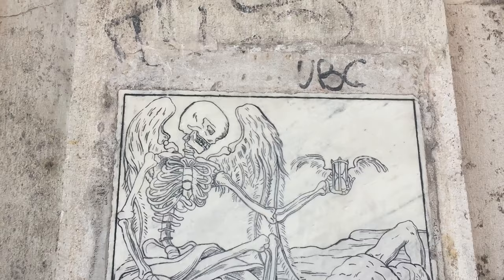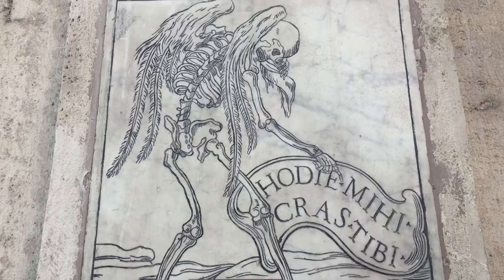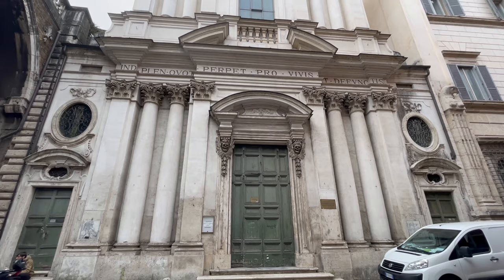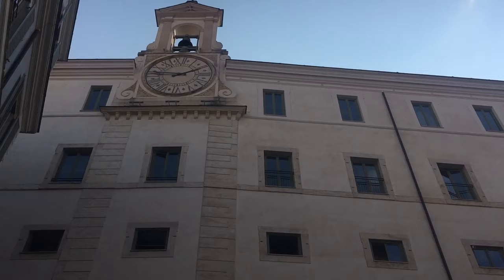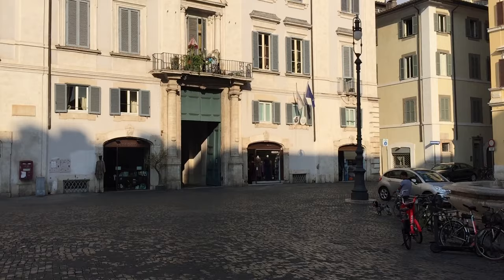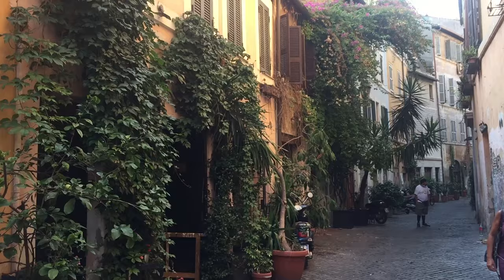"Hodie mihi, cras tibi" — today for me, tomorrow for you. The angel of death reminds us all of the inevitable. So creepy. This is an example of one of these churches that was dedicated to giving proper burials to the poor. It is so surreal when you see a building which has been completely restored and then two steps away you run into a church that has not been cleaned in over 100 years, which has its own mysterious beauty.